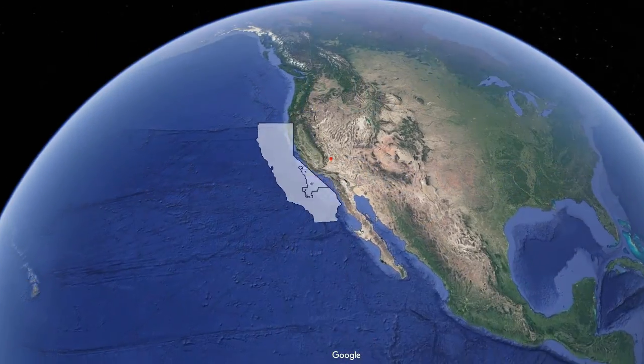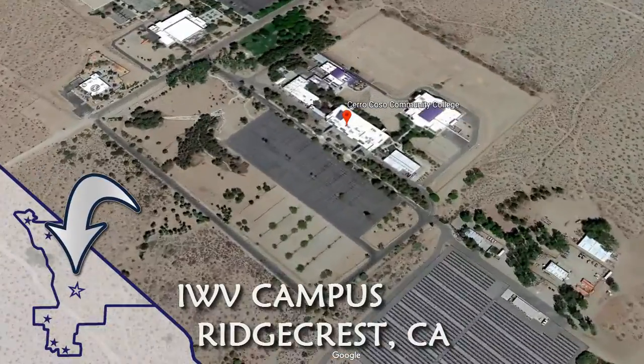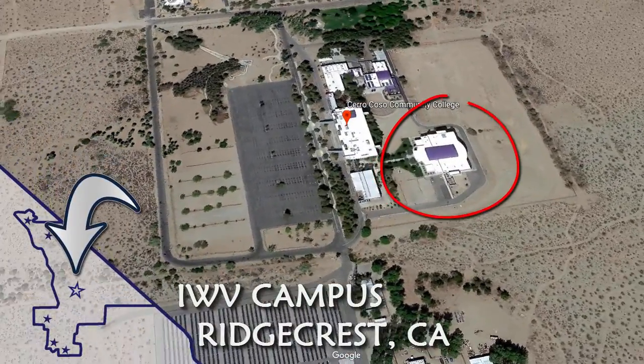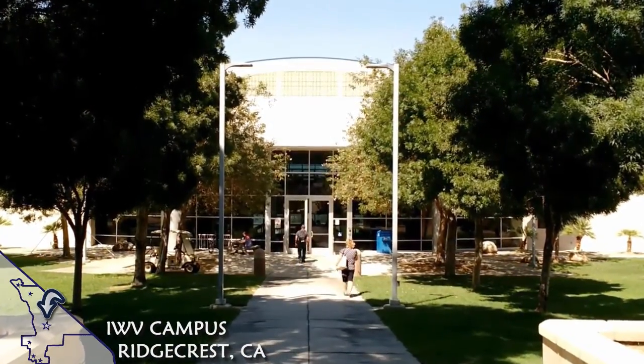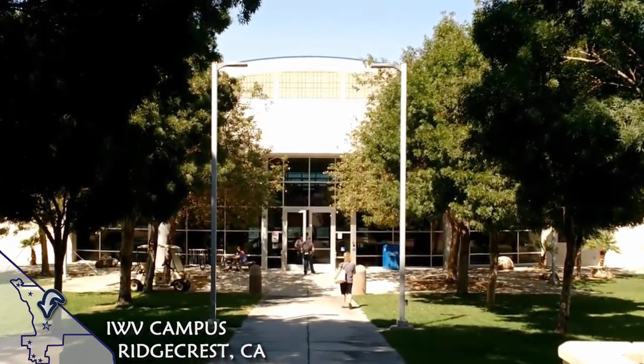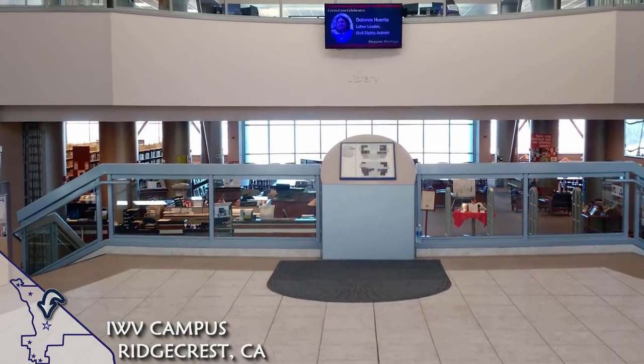Our college's main campus is in the Indian Wells Valley in the Upper Mojave Desert, with spectacular views of many surrounding mountain ranges including the famous Sierra Nevada. On this campus is a modern two-story facility, the Learning Resource Center, where you'll find the library which comprises the entire ground floor.